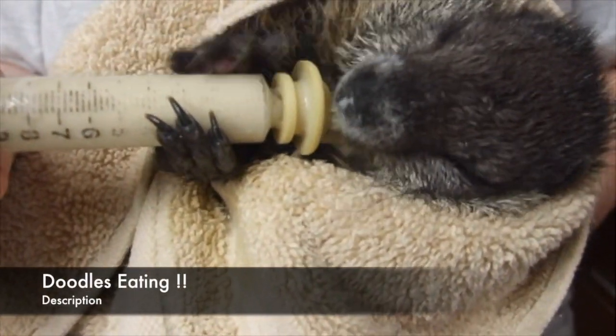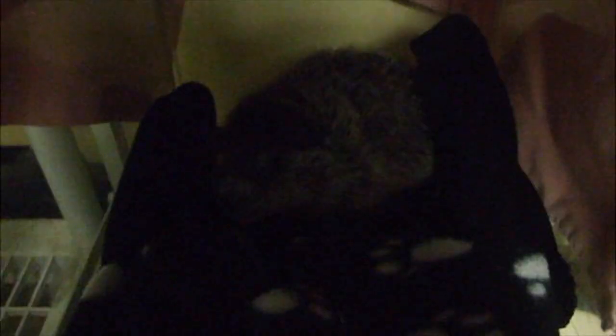This is Snickers. He came to us when his mother dropped him after being frightened while she was trying to relocate him out of their flooded den.